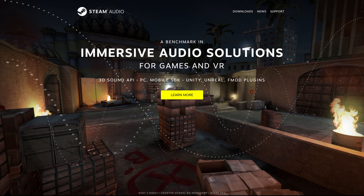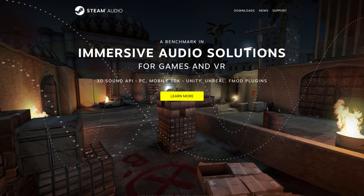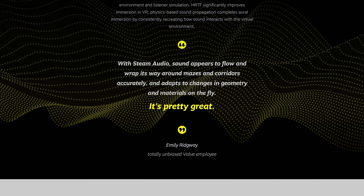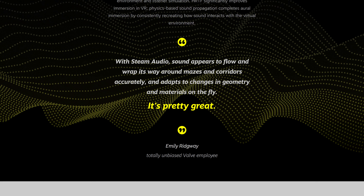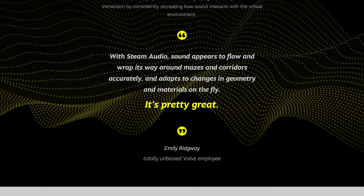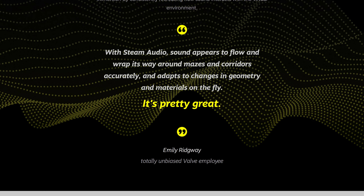Let's talk about Steam Audio — Valve's in-house immersive audio solution. It's a game development tool that accurately simulates spatial audio, sound occlusion, and head-related transfer functions. According to Valve employee Emily Ridgway, with Steam Audio, sound appears to flow and wrap its way around mazes and corridors accurately, and adapts to changes in geometry and materials on the fly.